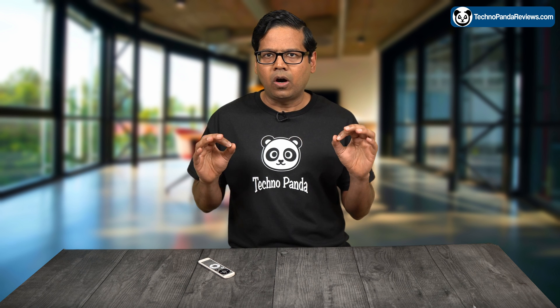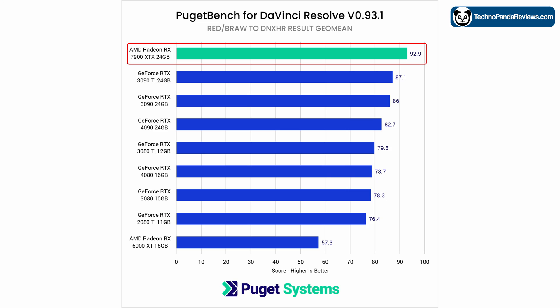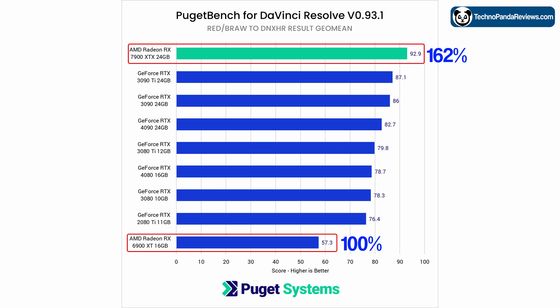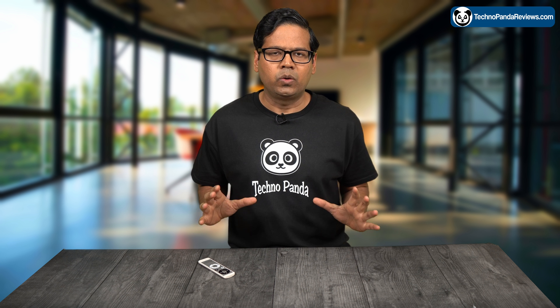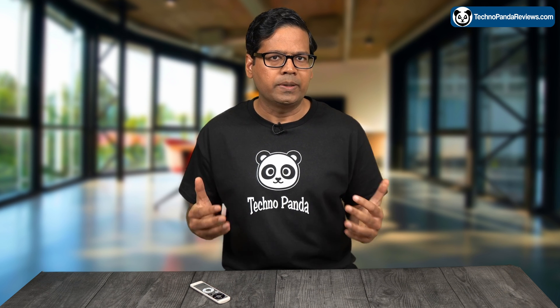Next, we are going to look at the RAW debayering test, which measures the performance of a GPU in handling the debayering of RAW footage from RED and BRAW cameras. In this test, the AMD Radeon 7900 XTX scored 92.9 points, outperforming the NVIDIA RTX 4090 by over 12%. This is a particularly impressive result, representing a massive 62% increase in performance compared to the previous generation Radeon 6900 XT card. However, it is worth noting that the NVIDIA RTX 4090 has been experiencing some driver optimization issues that have caused it to underperform in this particular test.